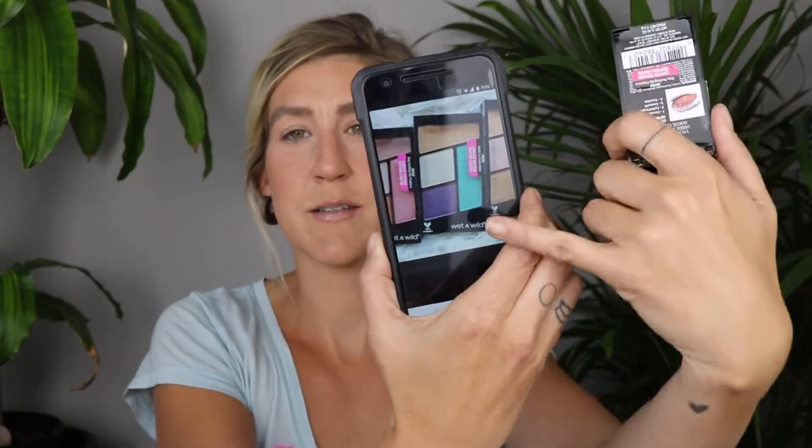There is a third palette called Hasta La Costa. It's got some blues and some purples, and then some normal transition and brow shades. But that wasn't available to me at Superstore when I went and picked these up. And to be honest, it's probably not one I would have grabbed anyway, because I don't tend to gravitate towards blue eyeshadows. With my green eyes it just tends to look a little bit weird.